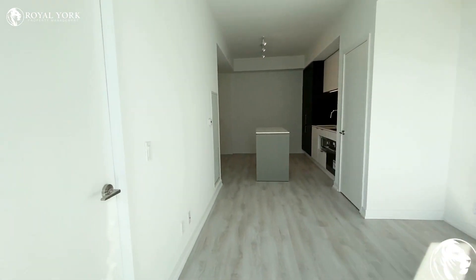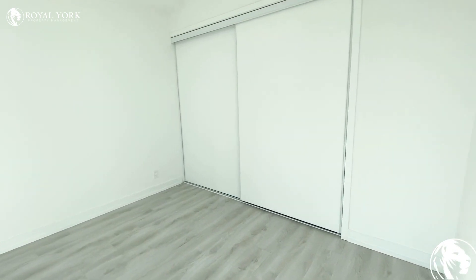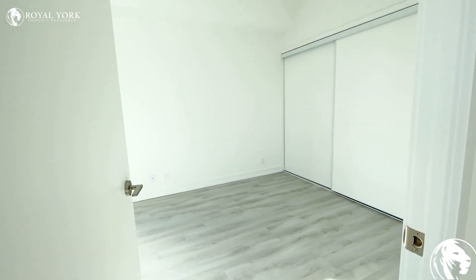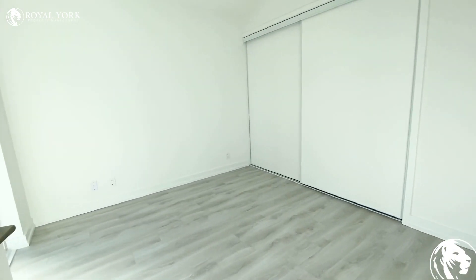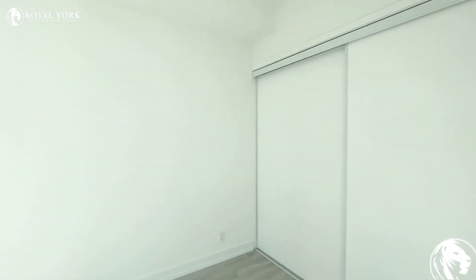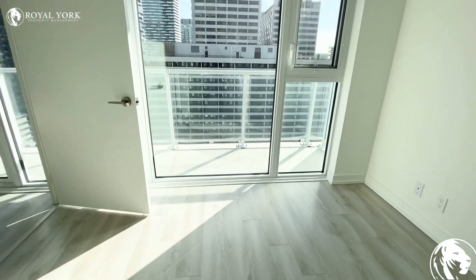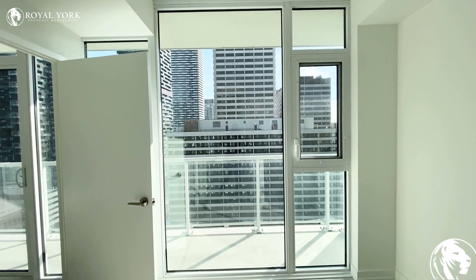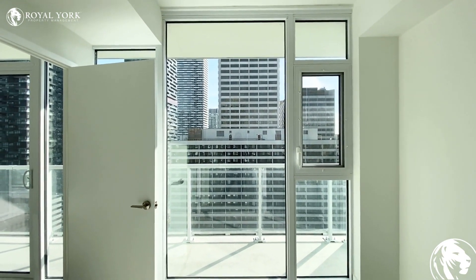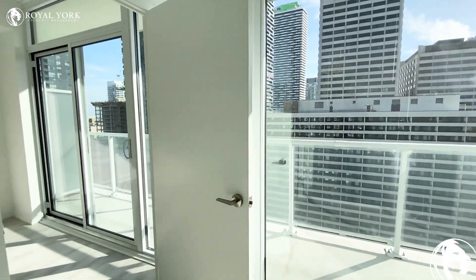Coming back into the unit we have our bedroom. This is actually quite a spacious bedroom — it could easily fit a king or queen size bed. You have this large closet space here, and then we have these beautiful windows that literally go from the floor to the ceiling, letting in lots of natural light. The owner of this unit will be installing roller blinds, so you don't have to worry about that — it will be done prior to occupancy.